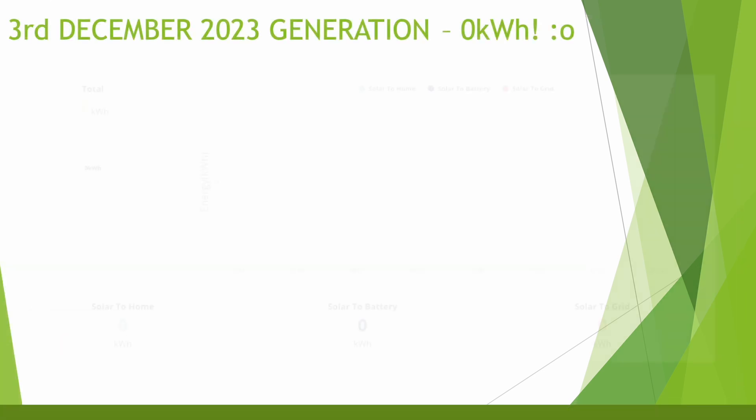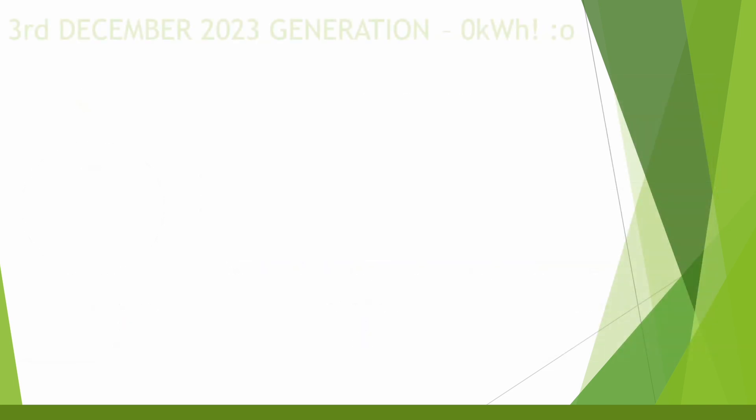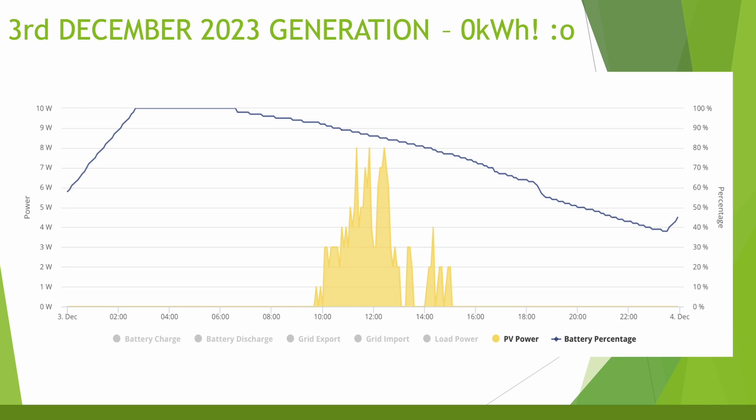Let's look at the worst day of generation ever on my system. This is quite an impressive graph — this is generation for the 3rd of December and every single figure is zero. Looking in slightly more detail, there was a tiny bit of generation, not enough to register even as 0.1kWh, and the maximum generation throughout that day was just 8 watts. On the positive side, the battery still lasted throughout the day, only dipping as low as just below 40%.